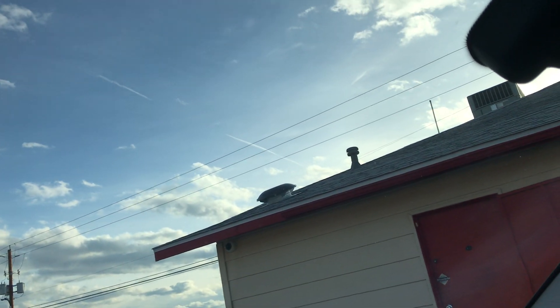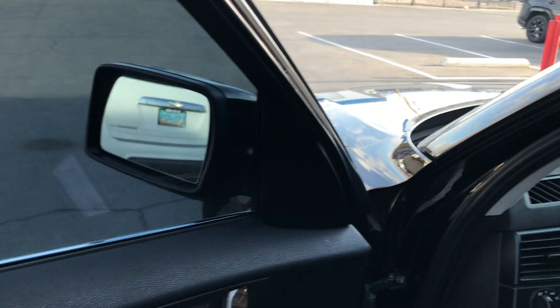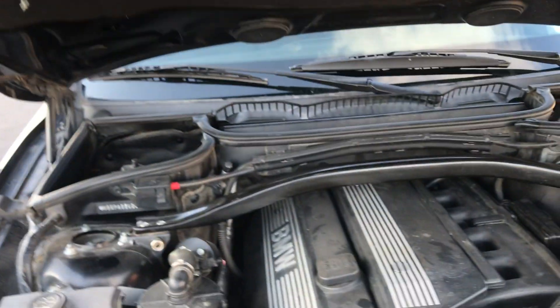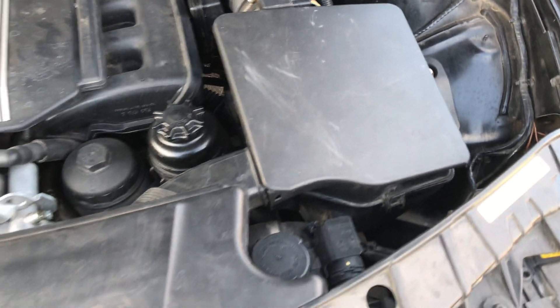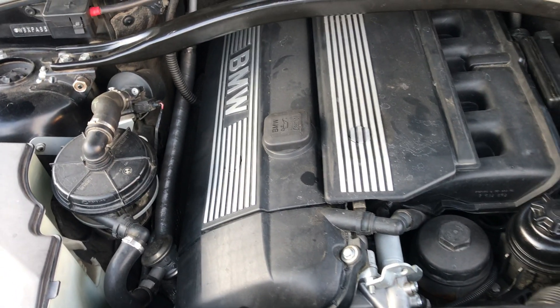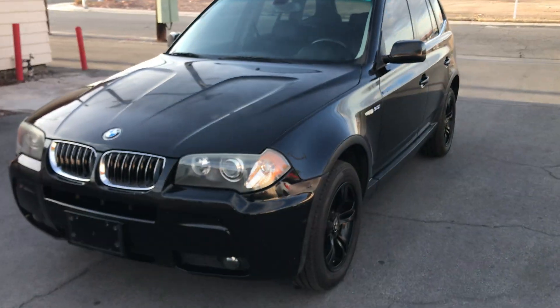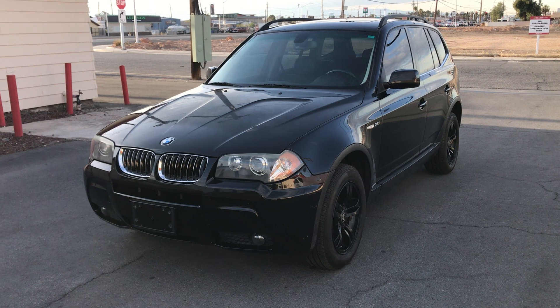Going ahead and starting it up — here it starts right up. Popping the hood, you can hear it runs really nice. It has a fresh smog certificate and is ready to be picked up and registered. This will go to the highest bidder, so bid with confidence on motobucks.com or download the app for Android or iTunes. Good luck everyone.